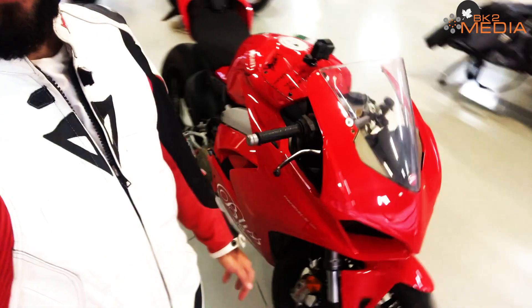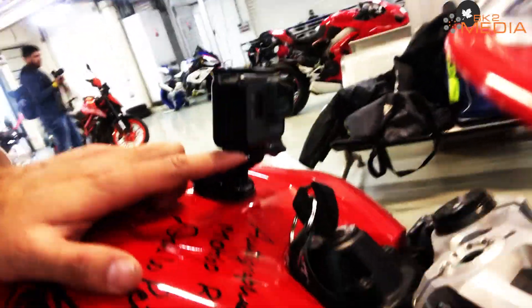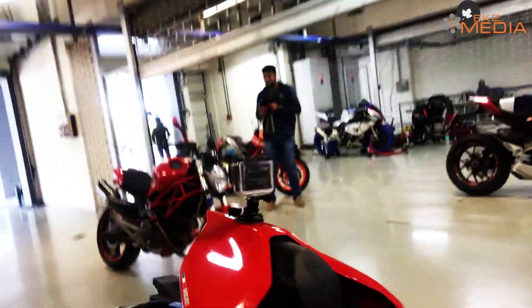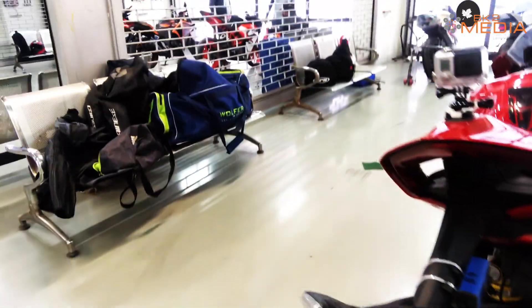We've got three sessions planned today, so I'm going to be using this as just practice, practice and practice. So this is my V4. As you can see I've removed the mirrors — Ducati makes some really bad mirrors and they keep breaking, so one of mine broke on the way here and I just took both of them off. Looks a little bit more aggressive. I've mounted my GoPro at the front so you guys can get some good footage. That's a transponder where we're going to get the timings.